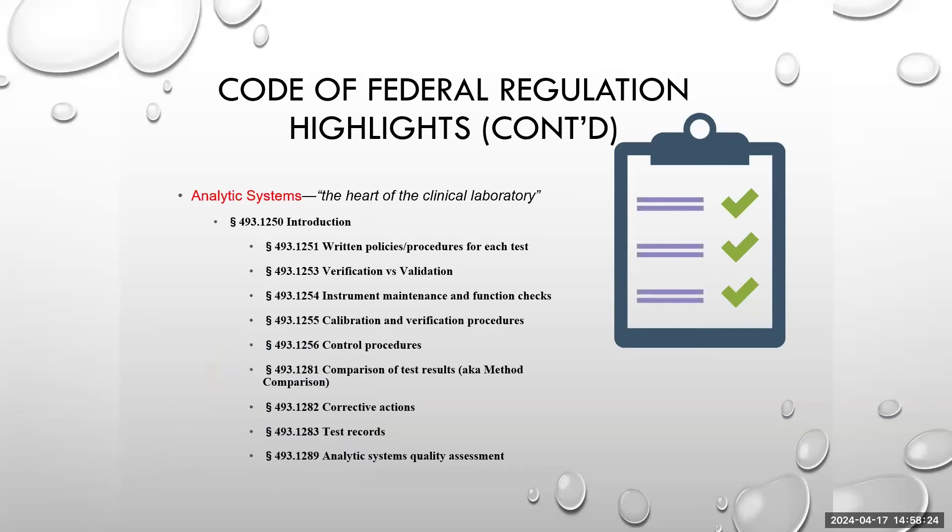Moving into the analytic systems — this really is the heart of the clinical laboratory. This is where you find all the meat for the policies and procedures that are needed. Written policies and procedures are necessary for each test; we cannot use one as a blanket for another. The lab should set up a system for how they are going to conduct verifications and validations so that each new or subsequent verification or validation that they bring in-house follows all of the appropriate procedures they have already set in place.